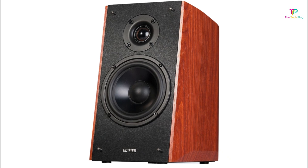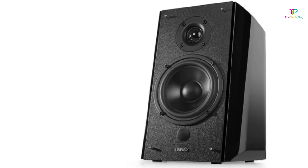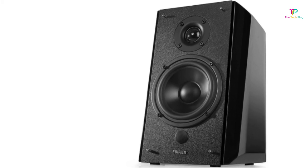The Edifier R2000 DB offers a great all-around experience at a middle-to-high-end price tag. With enough power, smoothness, and customization, there's something for everyone.